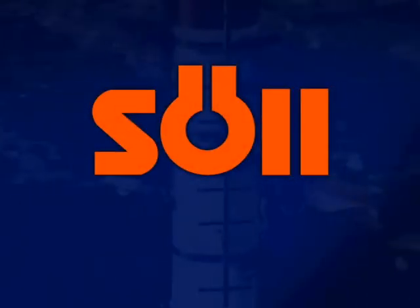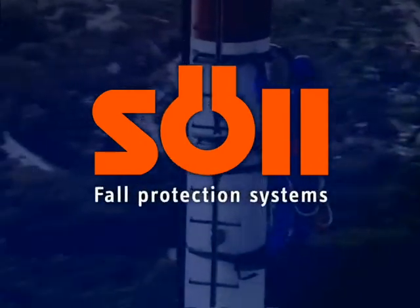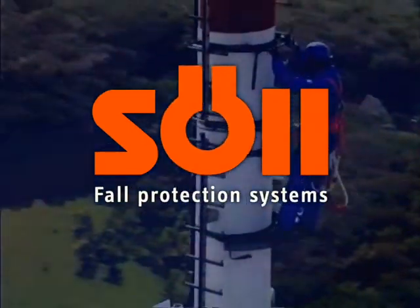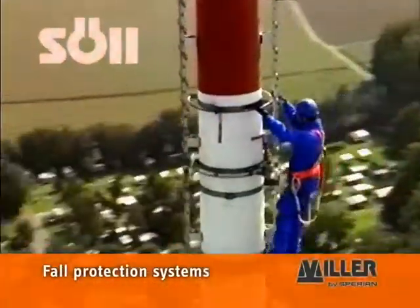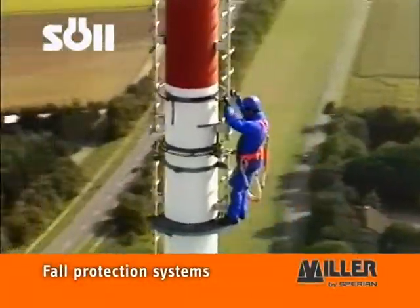A wide range of Miller brand fall protection products, including the Zoll Xenon horizontal anchorage device, are available from Sperian Protection, the worldwide leader in personal protective equipment.